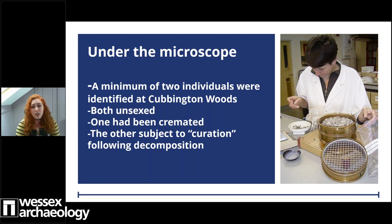From this site at Cubbington Woods we have a minimum of two individuals represented through the human remains. Both are unsexed adults - one was subject to cremation, and the other, whose skull or parts thereof may have been subject to curation following decomposition. By placing the dead in the foundations of your dwelling, this act could show reverence for your ancestors and provide perhaps an anchoring heritage or legacy to your settlement - it may also imply a level of permanence to your stronghold. We don't know if the human remains are Roman or Iron Age due to the overlap of the short-lived occupation.